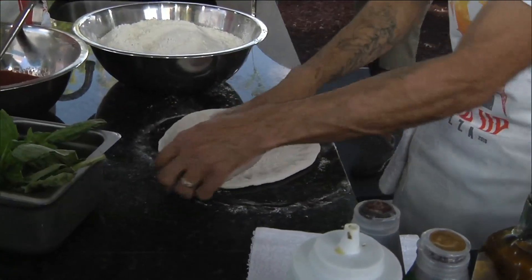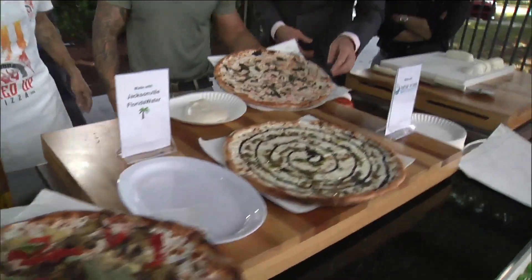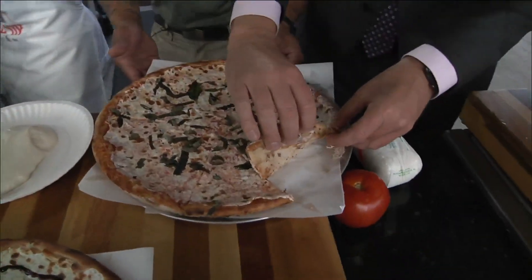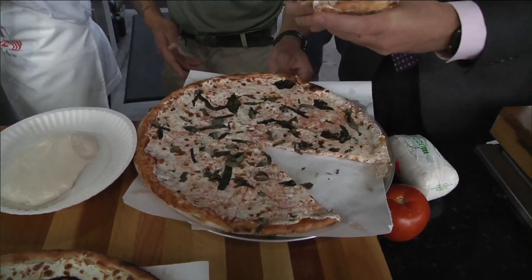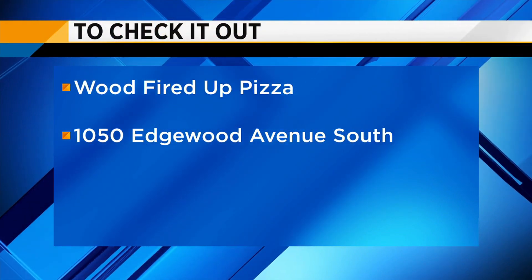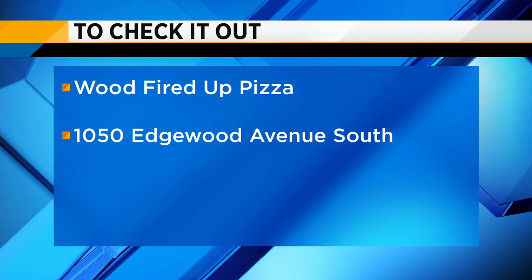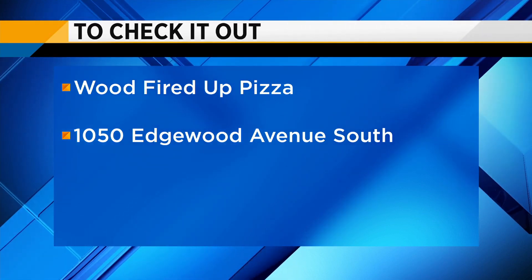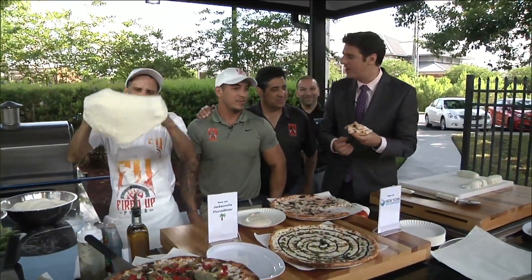As we wrap things up — if people want to find you, Fired Up Pizza, tell them where to find you. We're at 1050 Edgewood Avenue South. Check us out on Instagram at FUPizzajacks. Come by and have a slice — we have the best happy hour in town, Monday through Friday, 3 to 7: half off the entire bar and 25% off appetizers, which we presented some of up front here. Thank you guys!